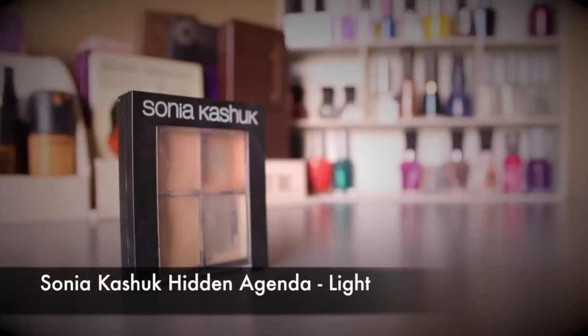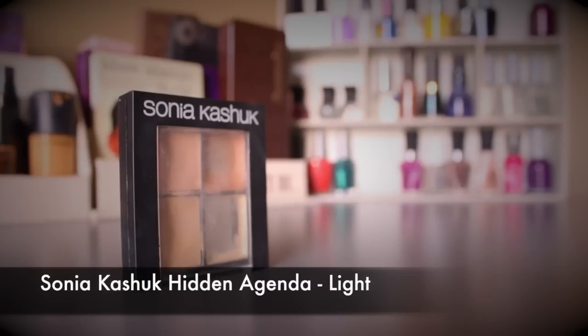I also have a concealer in my project pan — not because I don't like it, but because it's getting old. If I had to buy just one drugstore concealer for the rest of my life, this would be it: the Sonia Kashuk Hidden Agenda in Light. It has a powder to set your concealer, it's yellow-toned for under the eye or T-zone highlighting, it's four products in one, and it's only ten dollars.